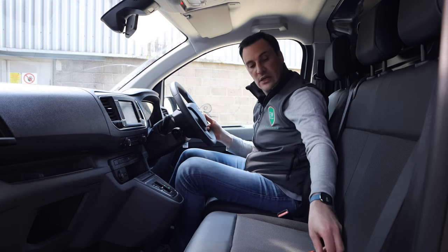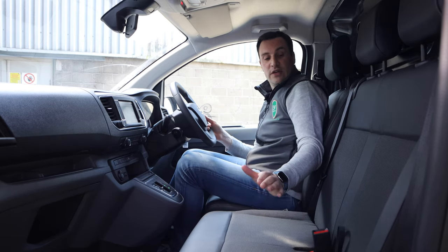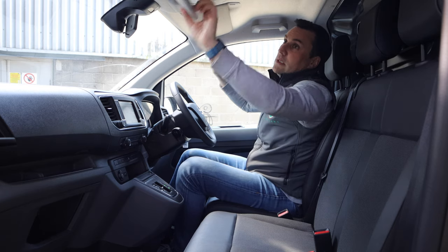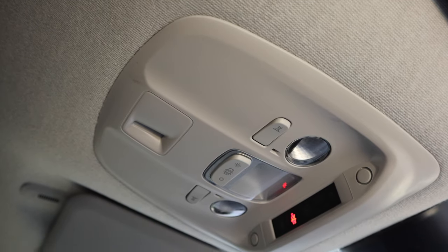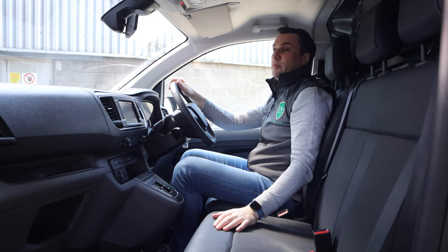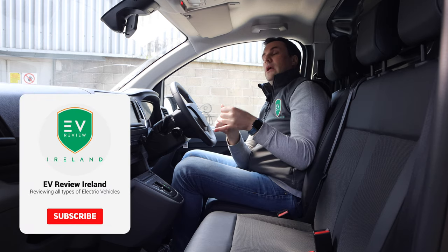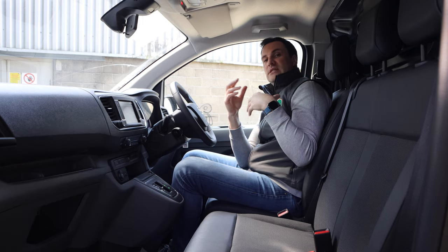Good bench seat with storage underneath — great for your charging cables and other items. Three three-point seatbelts. Sun visors, reading lights, and seatbelt warning indicators overhead. The rear view mirror isn't much use with the steel bulkhead. There are lots of combinations available: two battery sizes, two trim levels, and two lengths of van.